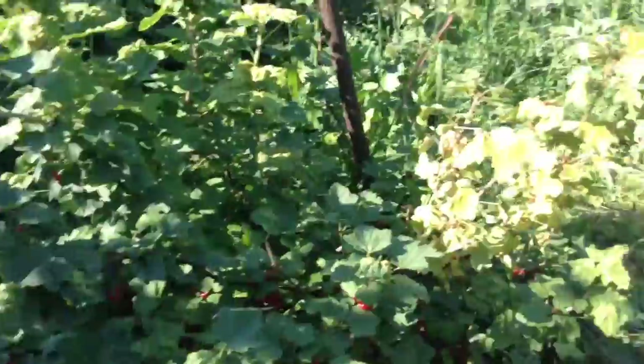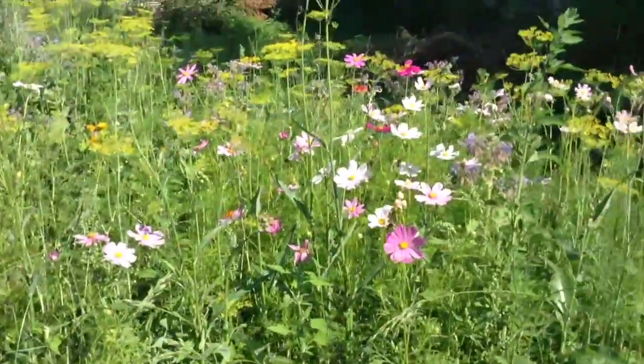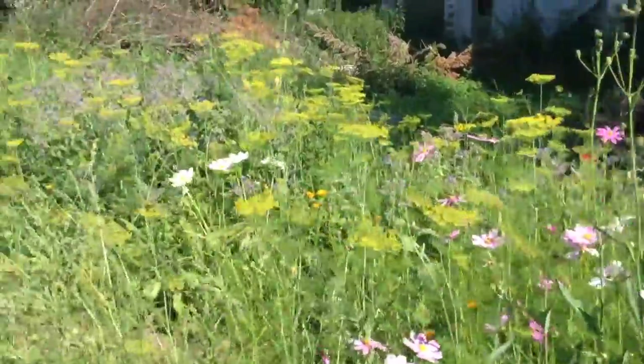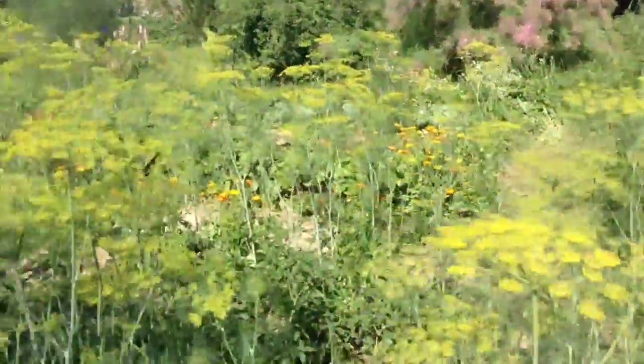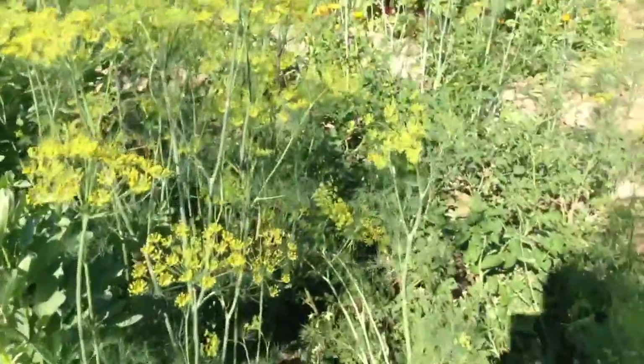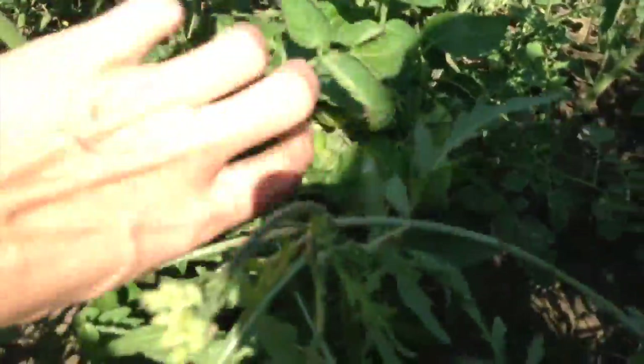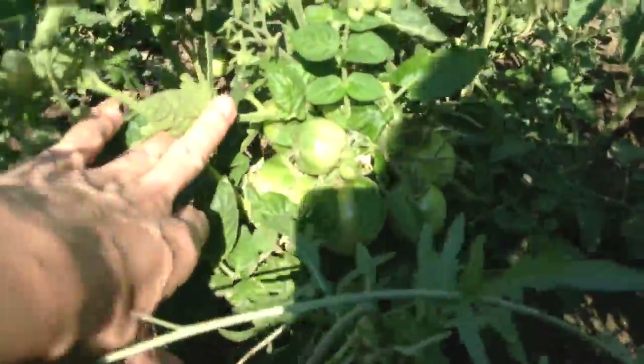I forgot how this fruit is called in English, but here you can see red poppies, some flowers, here's the broad beans and little tomatoes. I don't know if you can see - here they are, still green.